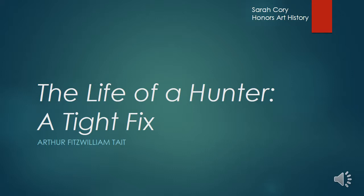Hello, I am Sarah Corey and I am doing my final project on Arthur Fitzwilliam Tate's painting The Life of a Hunter, A Tight Fix. This piece is found at Crystal Bridges Museum of American Art in Bentonville, Arkansas.